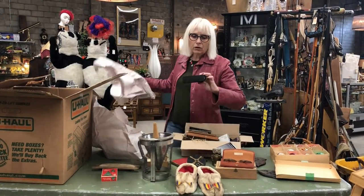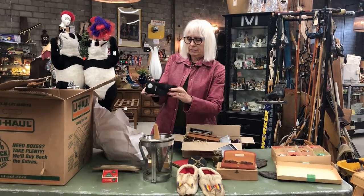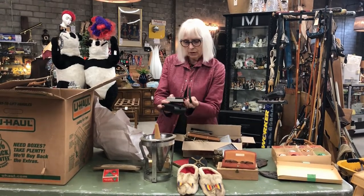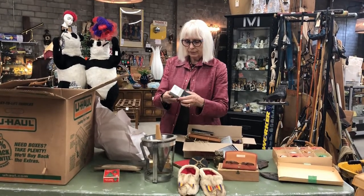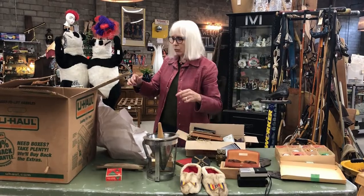An old transistor radio — actually, it's a Philips. Wait, I'm wrong — it's not a radio, it's a little tape deck, a little tape recorder, still in its leather case. We'll have to check with some batteries and see if it still works.